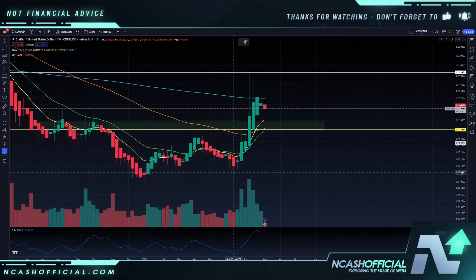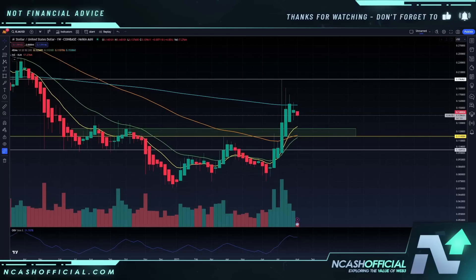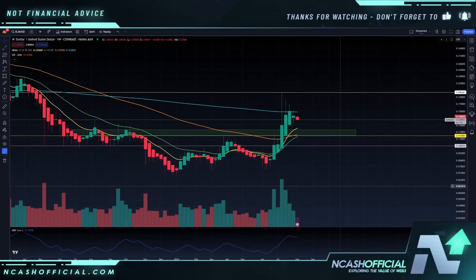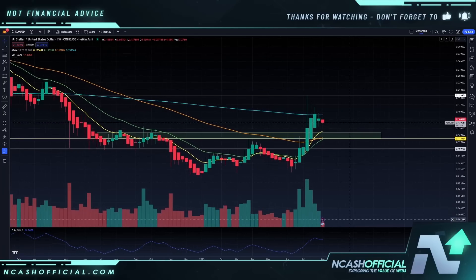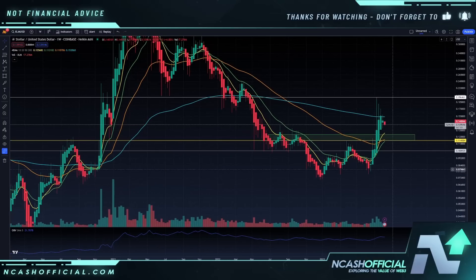If you guys were following the Patreon, you bagged some really great profits on this thing. It's about roughly a 160% run up. And now we are below the weekly 200 EMA at about 15 and almost a half cents. We really want to have a breakout above that to continue this major run up.